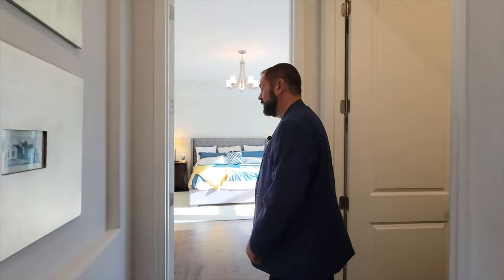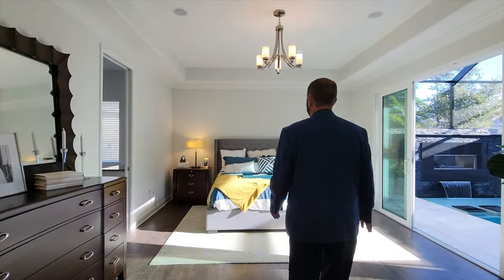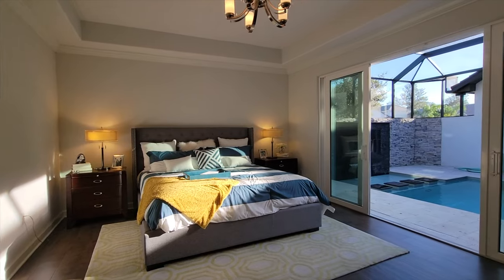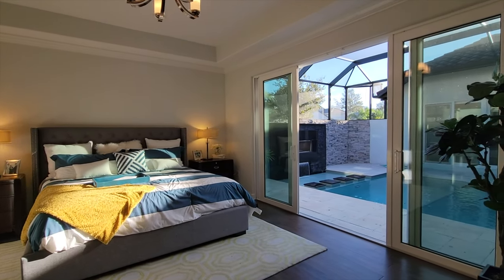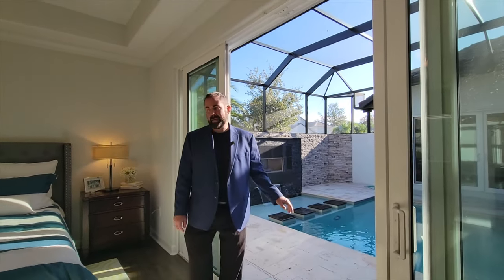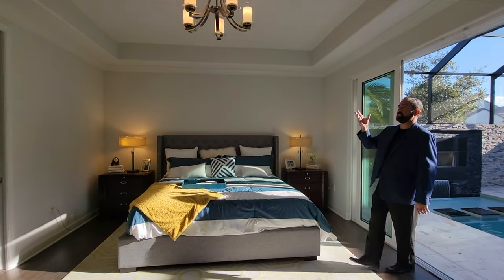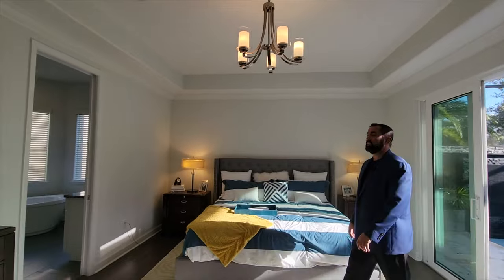As we come through here, this will be the entry to the primary suite. We have that same beautiful engineered hardwood floors throughout here as well. And then right over to this side, of course, you open up to that courtyard — so many rooms here open up to the courtyard. And when we go over and show you the casita later, you'll see that as well. So you can see amazing views. And then of course we have the king size bed and the tray ceilings with the light fixture coming out from the ceiling.